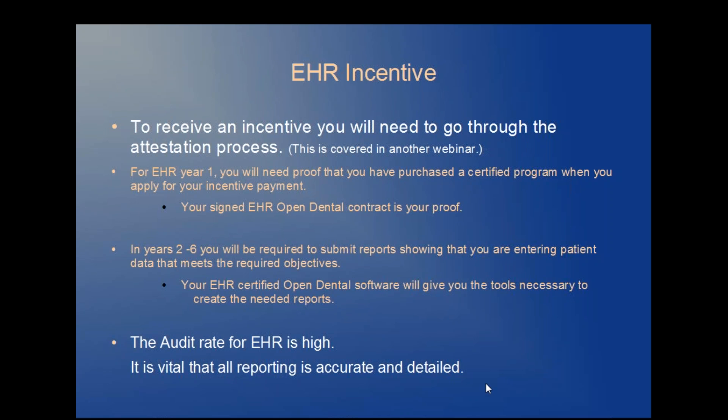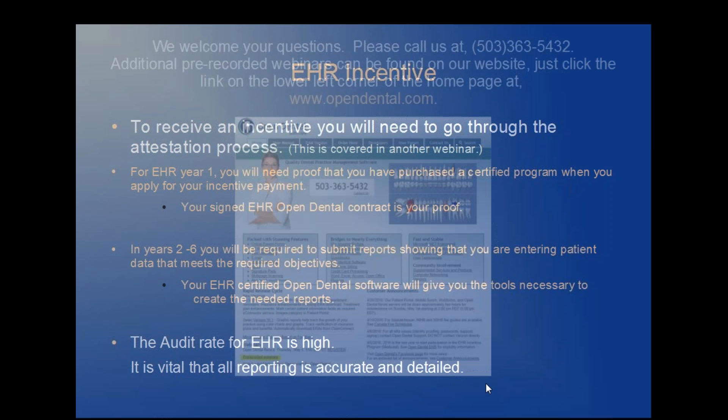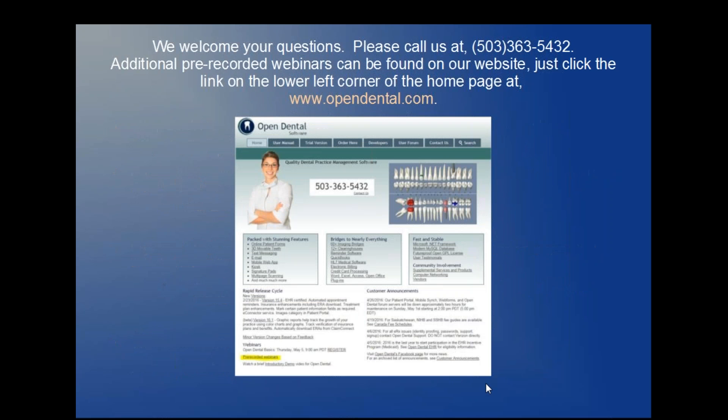Someone on your staff will need to take the lead to understand EHR and own your EHR process. We can explain how to enter EHR data and produce reports, but if you do need advanced help from Open Dental, our EHR consulting fee is $100 per hour. We welcome any questions that you might have. You can always call us at 503-363-5432. Additional pre-recorded webinars can be found on our website.